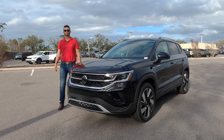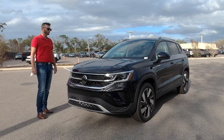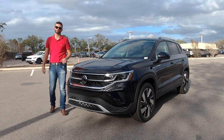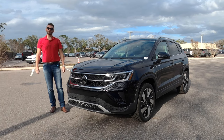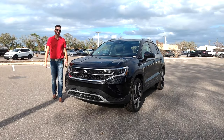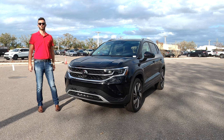Here is a 2024 Volkswagen Taos SEL 4Motion in deep black pearl over the two-tone leather. The SEL is the top-of-the-line trim. They offer three different trim lines. When you option 4Motion, it changes the suspension and gives you a DSG automatic transmission opposed to a Tiptronic.